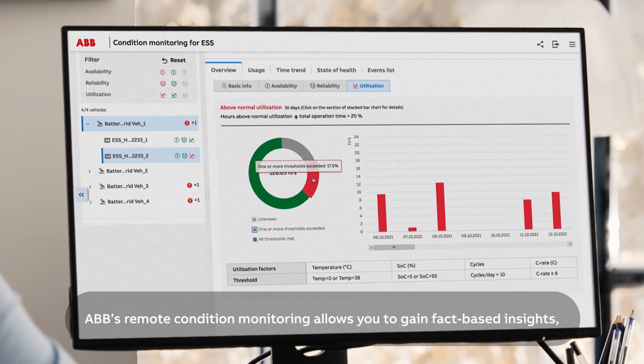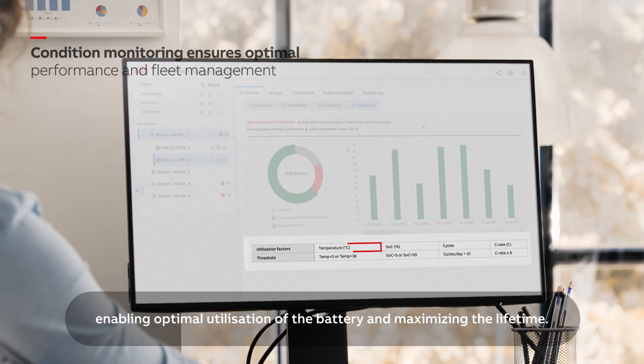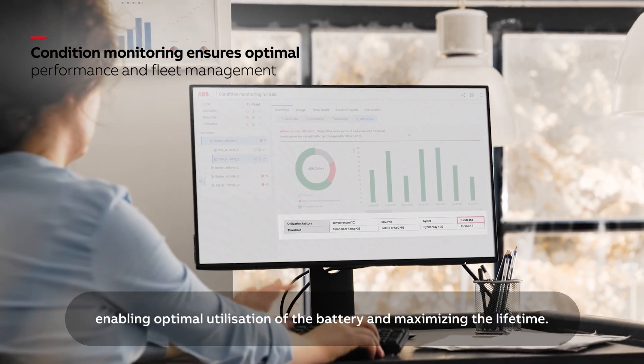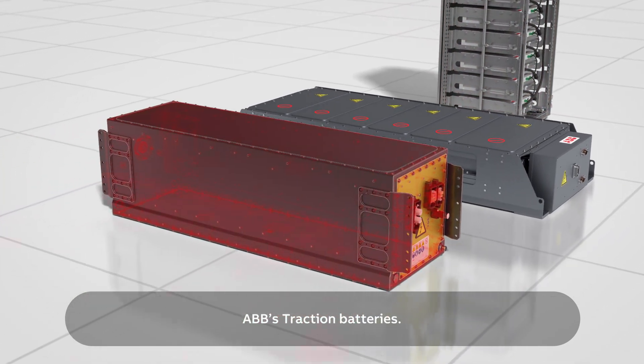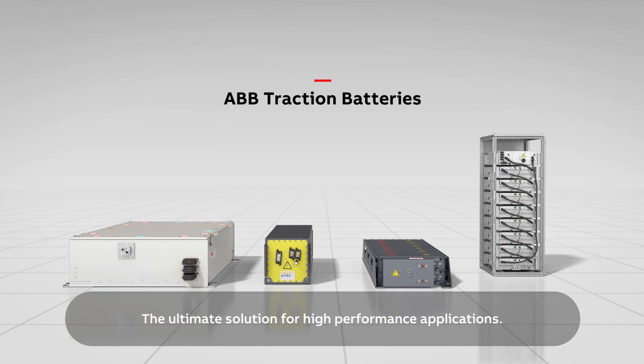ABB's remote condition monitoring allows you to gain fact-based insights, enabling optimal utilization of the battery and maximizing the lifetime. ABB's traction batteries — the ultimate solution for high-performance applications.